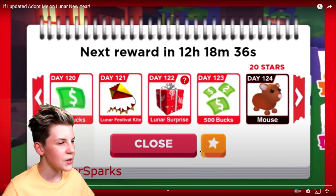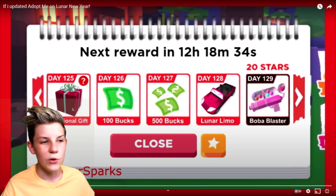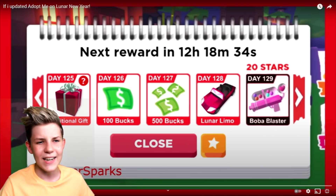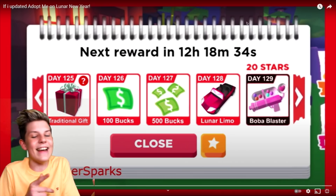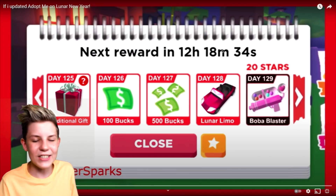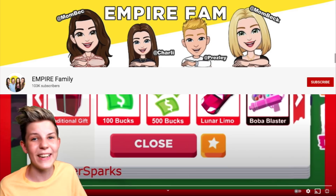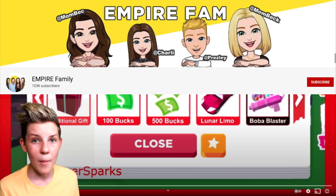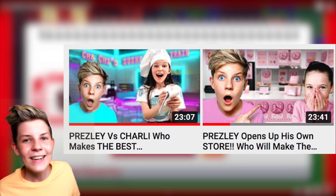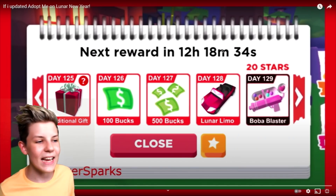What else is there? A traditional gift - so a different type of gift. There's $100, $500, a Luna Limo - oh my gosh, a new type of limousine, that would be really awesome. And also a Boba Blaster - it would just shoot out Boba Tea, that would be so awesome. Imagine a Boba Tea machine gun! I've actually got a channel called Empire Family where I do all the family vlogs with my two mums and my sister, and my sister actually opened up a Boba Tea restaurant. It was like a sushi train and also some Boba Tea - make sure to go check it out, the link will be down in the description.